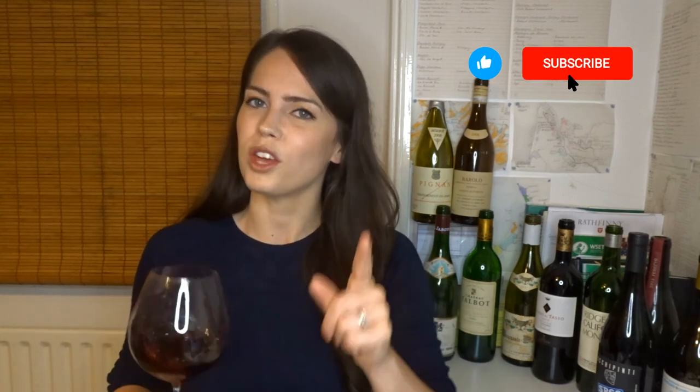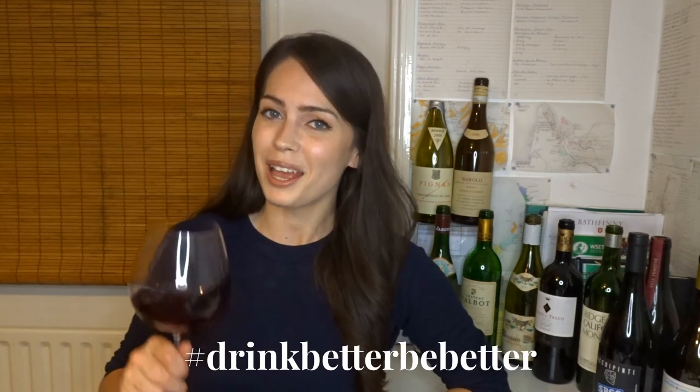Thank you so much for watching. Remember to give this video a like, share it with someone who you think needs to know about phylloxera, and remember to subscribe for more wine education. Until next time — drink better, be better.